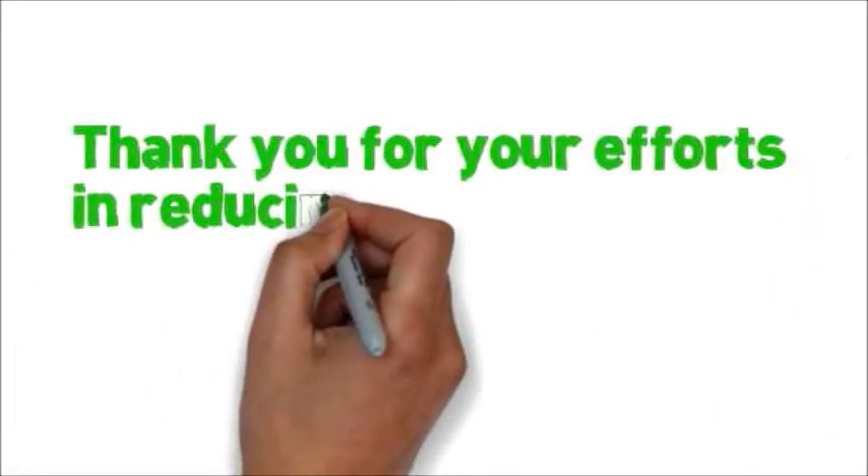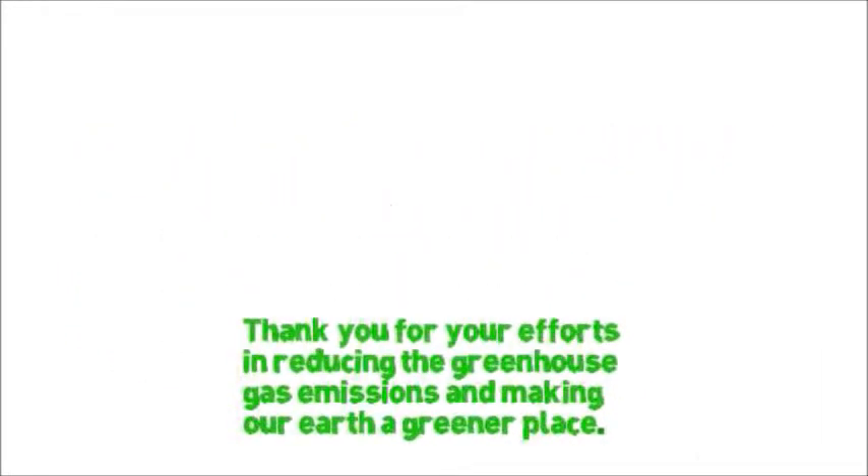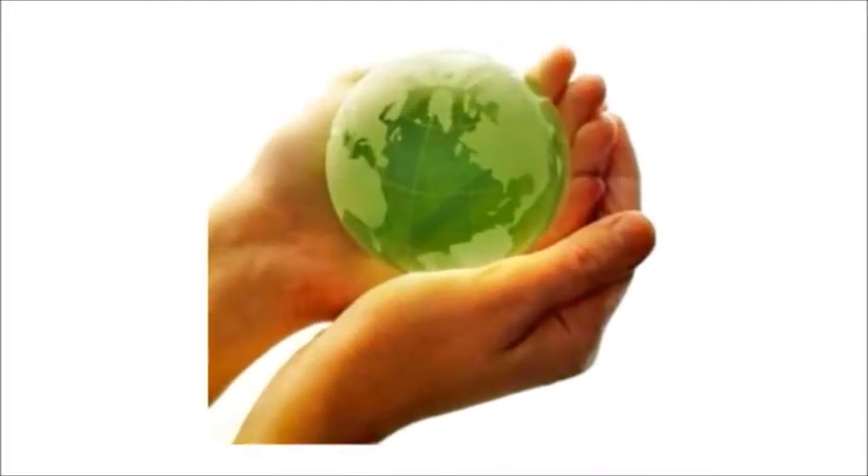From our small business to yours, thank you for your efforts in reducing the greenhouse gas emissions and making our Earth a greener place. Inline Electrical Resources, The Green Energy Guys.